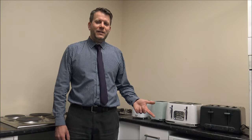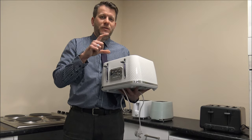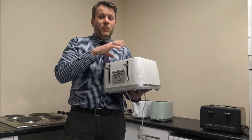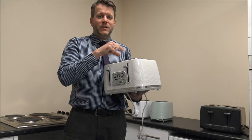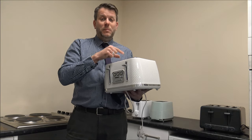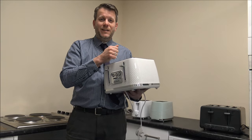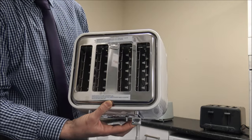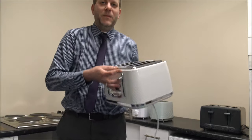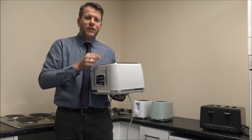Number six is: does the toaster have a high lift function? If you've got a small crumpet or a very small piece of toast, it can be really frustrating that when it's cooked, you can't quite reach it. People end up burning their fingers touching the metal at the top, or even worse, putting a knife in there to get it out. When you press the lever up, it just lifts the bread a little bit higher, which makes it a lot safer to grab when your toast is finished.